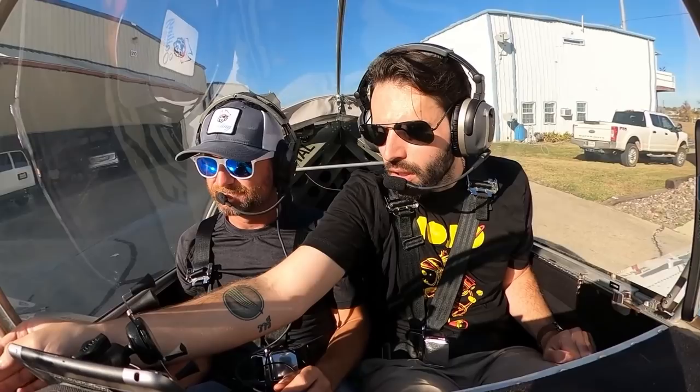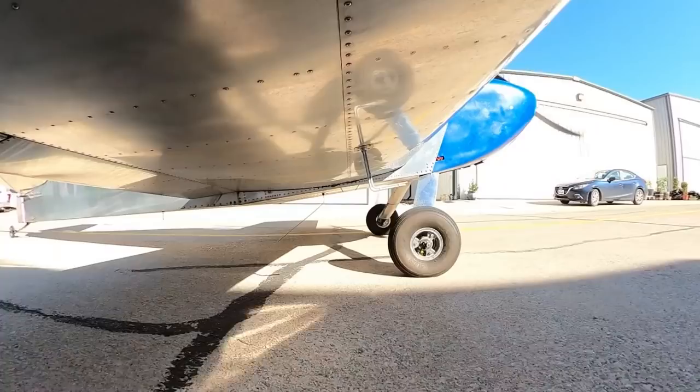Do you have to have the canopy closed with the engine running? It's better — yeah, I'll say that. I imagine that makes it a little hot in the summer though. Oh, it's fine right now. I'm glad to take my sweater off though.